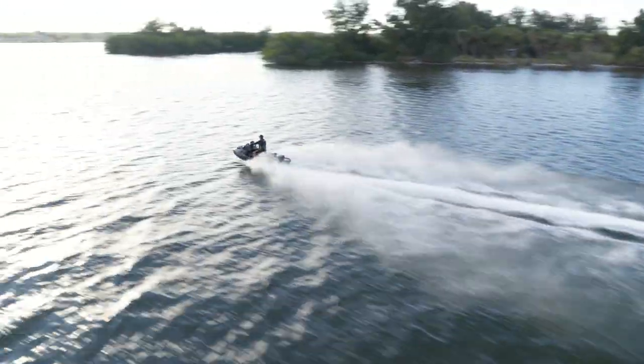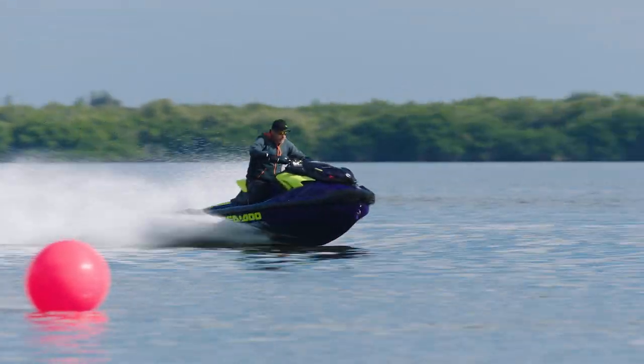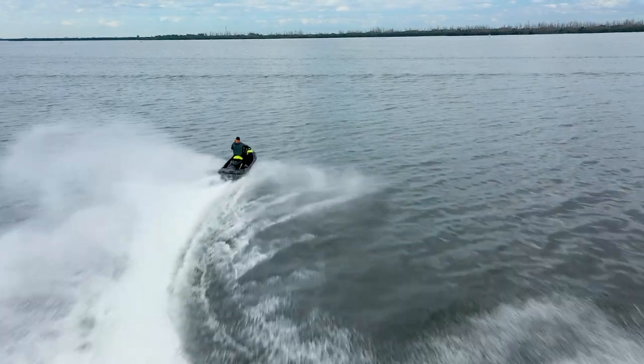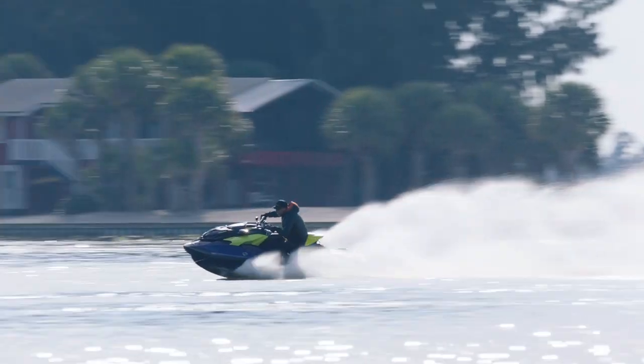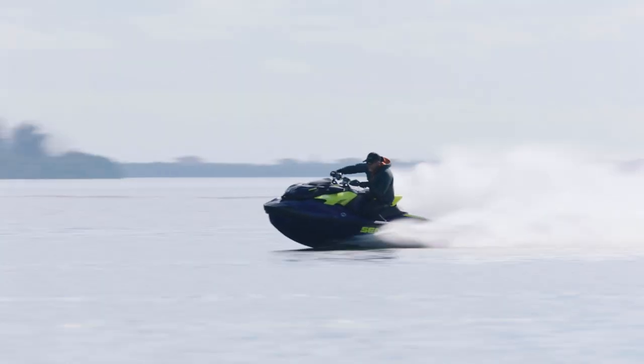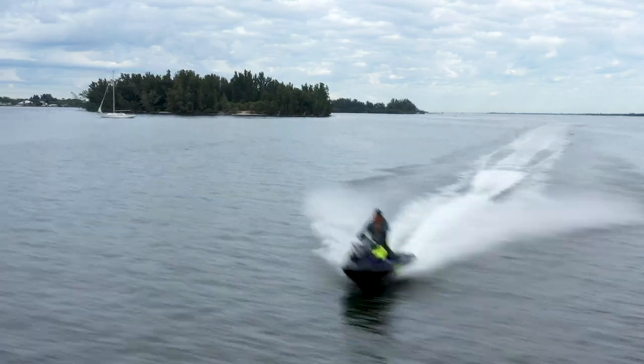These Sea-Doo sunglasses are UV resistant, water and wind resistant, and come with a band which helps ensure they stay on your face no matter what speed you're traveling or how much water splash you're taking on. And while you're out riding, you may forget just how long you're really out in that sun. Protecting your head is super important. I wear a hat, forwards or backwards, just depending on how fast I'm going. It's simple, but a great solution.